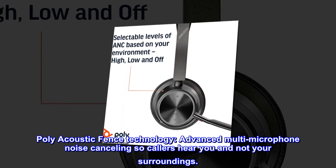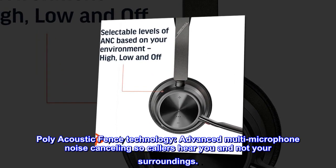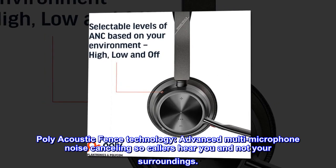Polyacoustic fence technology. Advanced multi-microphone noise cancelling so callers hear you and not your surroundings.